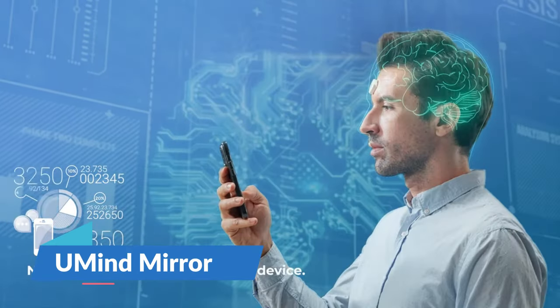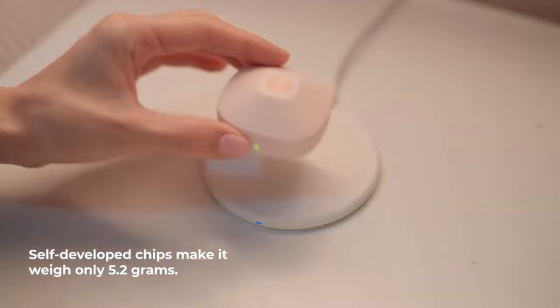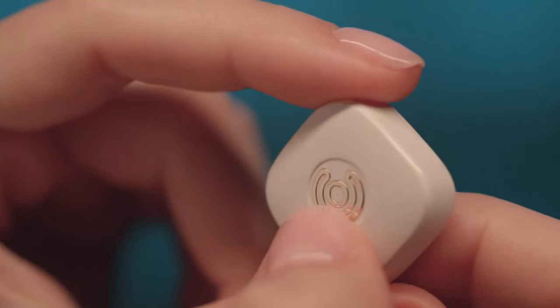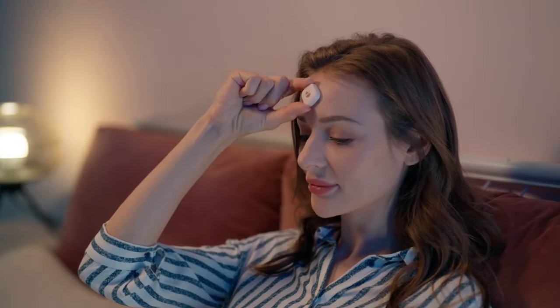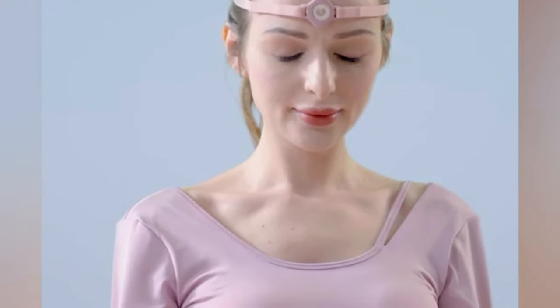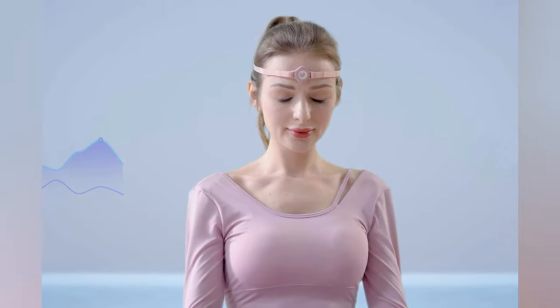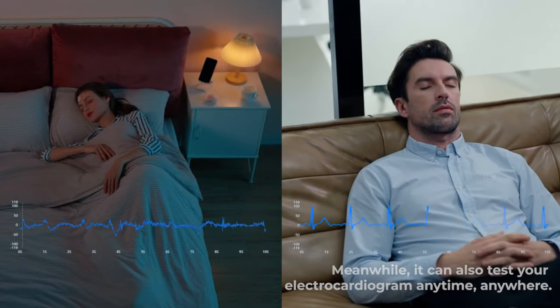The UM Mind Mirror is not just a gadget — it's a personal mental fitness coach. It's the smallest BCI device on the market, but don't let its size fool you. It's packed with features that can help you meditate, focus, and improve your sleep quality. With real-time EEG data monitoring, you'll get detailed reports that help you understand your brain's health and how to enhance it.